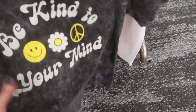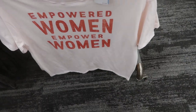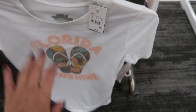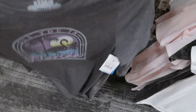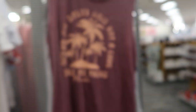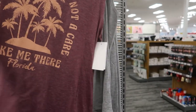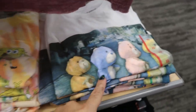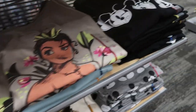Seeing some new graphic tees: one says 'Be Kind to Your Mind' at $12.99 by Fifth Sun. There are also empowerment-themed tees and some Florida state-specific ones — Florida usually has really cute graphic tees. There's a muscle tee that says 'Palm Trees, Ocean Air, Salty Hair, Not a Care, Take Me There — Florida' at $14.99. They also have character tees: Care Bear, SpongeBob, Sailor Moon, Chip and Dale, Goonies, and Mickey.